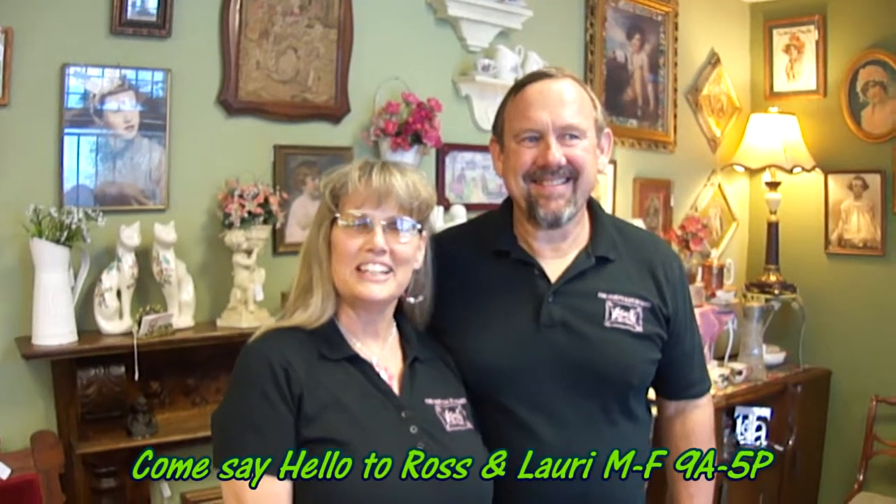We're Ross and Lori Patton from Find Your P's and Q's Antiques in Victorville, California. We specialize in period furniture and period items.